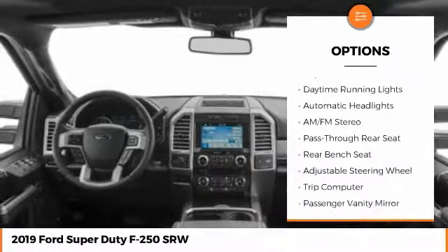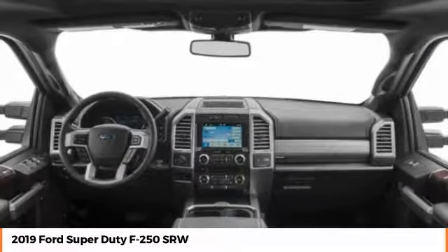Driver airbag. Power steering. Adjustable steering wheel. Four-wheel disc brakes. Four-wheel drive. Come take a test drive today.